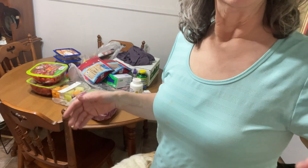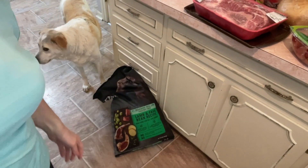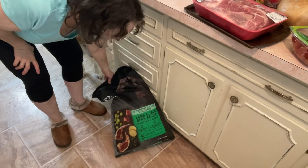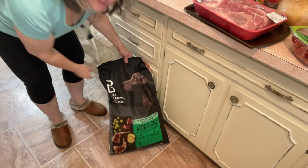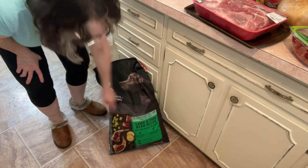I forgot to show y'all — Lou gets this food from Walmart too. He gets the lamb and fava bean recipe. Fava beans and lamb — do you hear the lambs, Clarice? That's from Silence of the Lambs. Anyway, yeah, that's my Walmart haul. Bye.